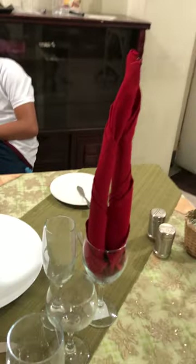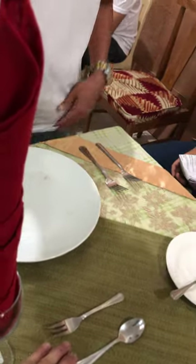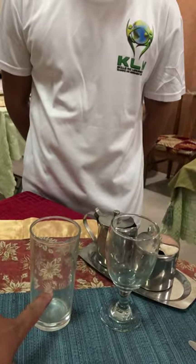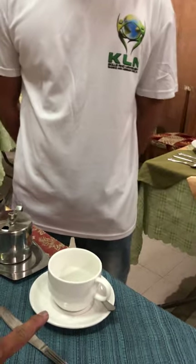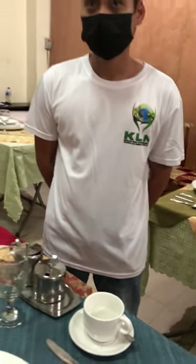Instructor: How about this one? For what purpose is this one? Student: For champagne, sir. Instructor: For champagne. How about this one? Student: Dessert spoon and fork, sir. Instructor: How about this one? Student: High ball glass, sir. Instructor: High ball glass for what? Student: Juice. Instructor: Juice. How about this one? Student: Coffee, sir. Instructor: For coffee? Student: Yes, sir. Instructor: Okay, thank you.